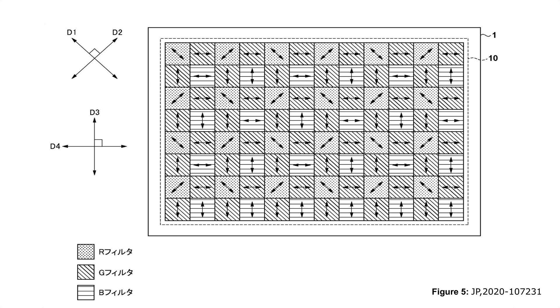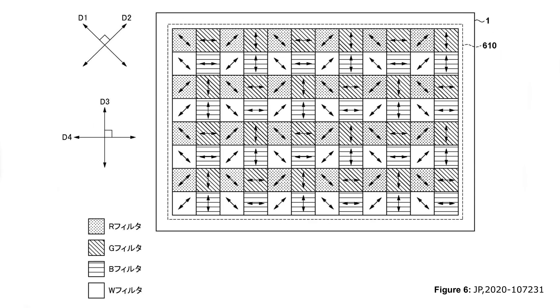Going back to this patent filing — if you take a look right here, this is just a standard RGGB Bayer filter on a sensor; that's Figure 5. But if we go down a little further to Figure 6, look at this: Canon is talking about an RGBW filter on their sensor. Could this be significant? It certainly can. I would expect a feature like this to come out in more professional-level cameras like the R1, the R5, or the R3 — not the 90D or one of the Rebel series.